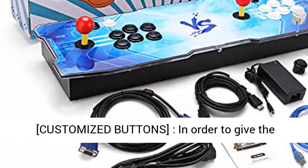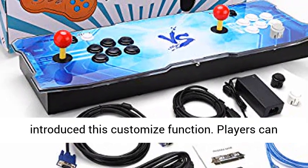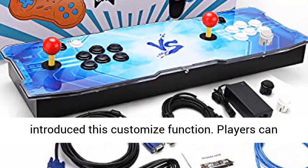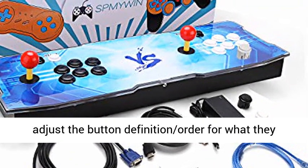Our customized buttons: in order to give users a better gaming experience, we have introduced a customize function. Players can adjust the button definition and order for whatever they want.